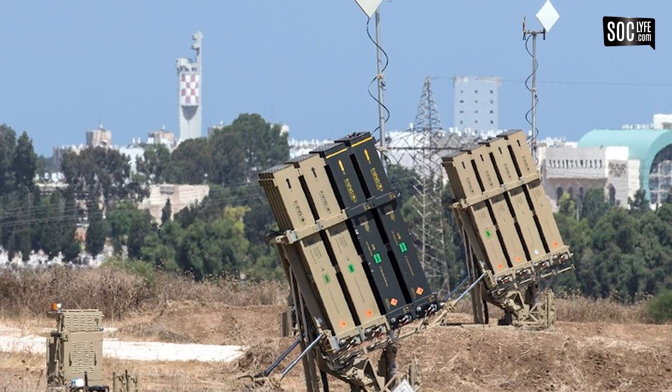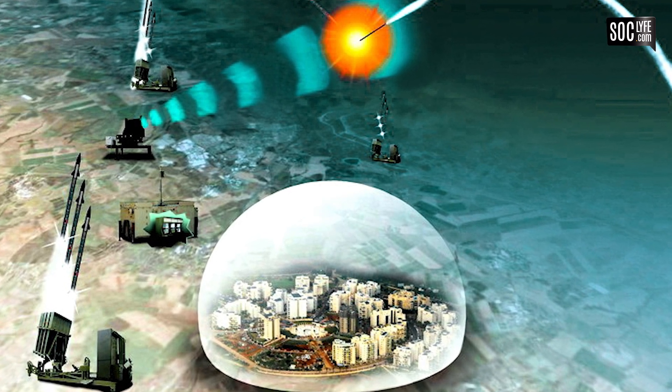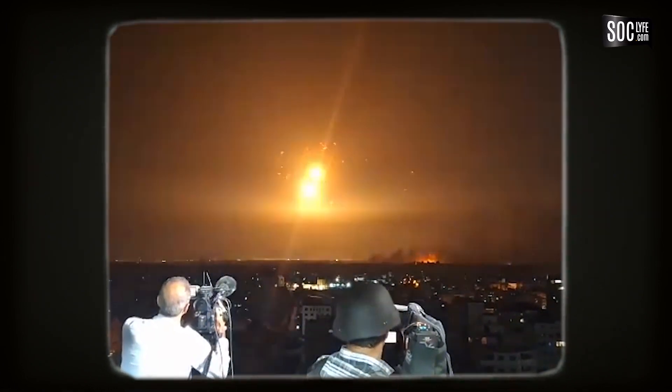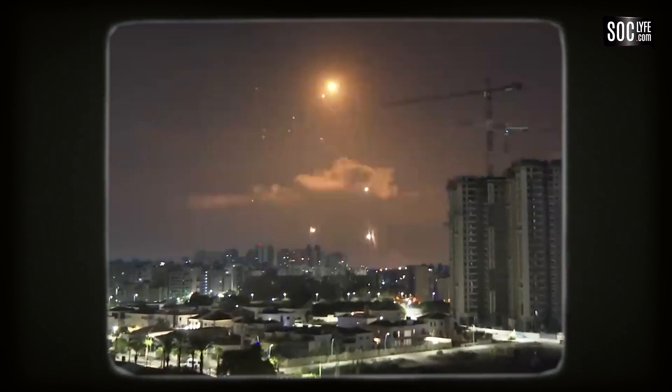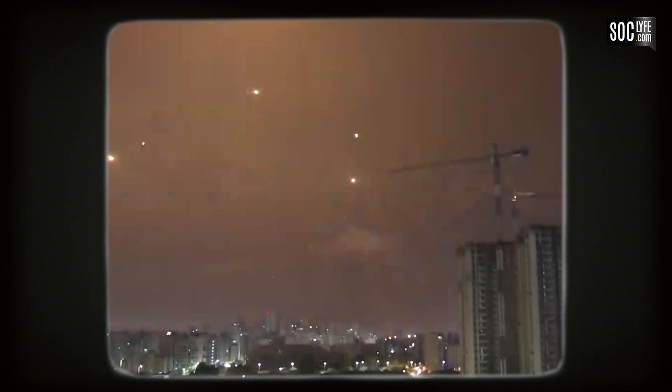Untuk menghemat pencegat, sistem radar dengan cepat menentukan apakah roket berada di jalur yang akan menghantam daerah penduduk atau tidak. Jika tidak, roket itu akan diabaikan dan dibiarkan mendarat tanpa bahaya.